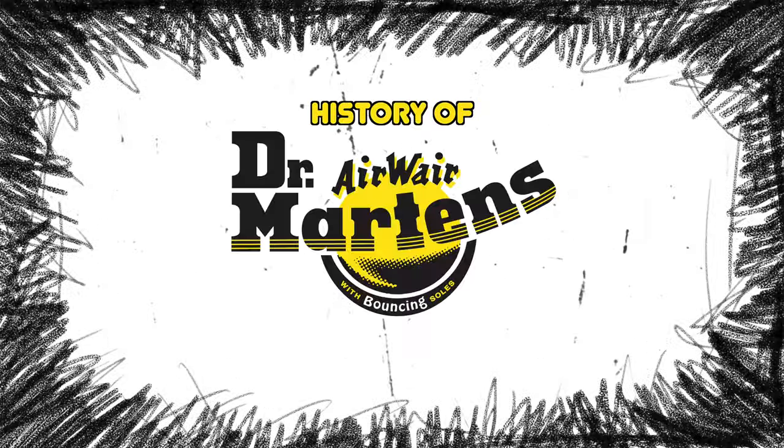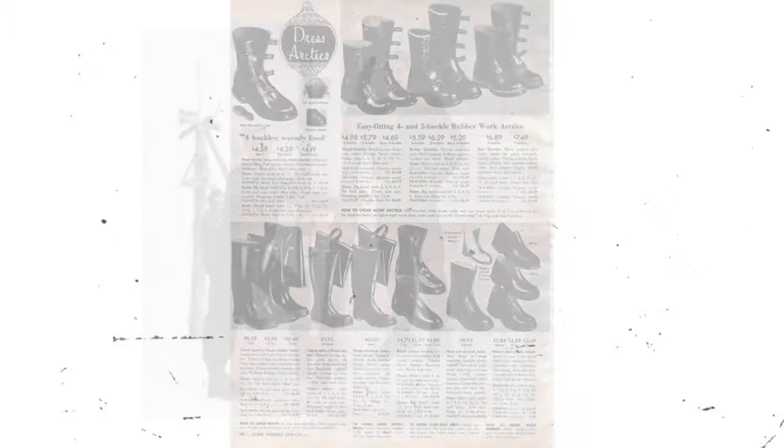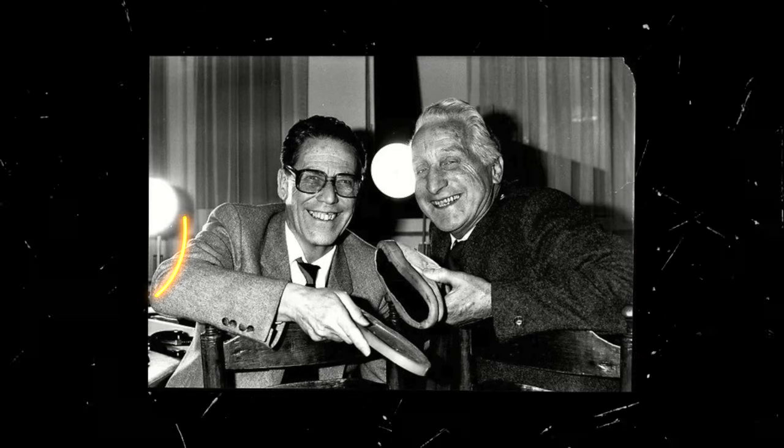Here's a short and brief history about Doc Martens. A doctor in the German army called Klaus Martens injured his foot while skiing. He found the standard boots were uncomfortable for his injury, so he decided to create his own. In this process, he knew he needed help, so he called an old university friend called Dr. Herbert Funk, a mechanical engineer.